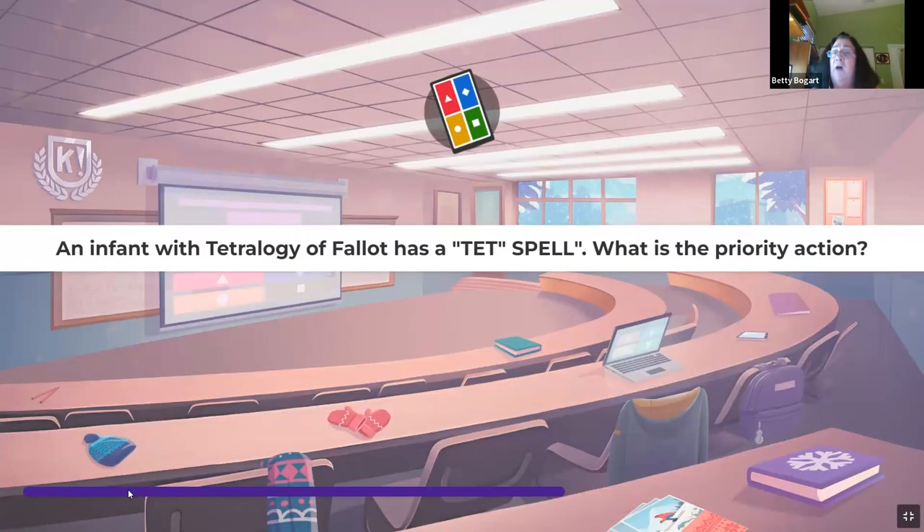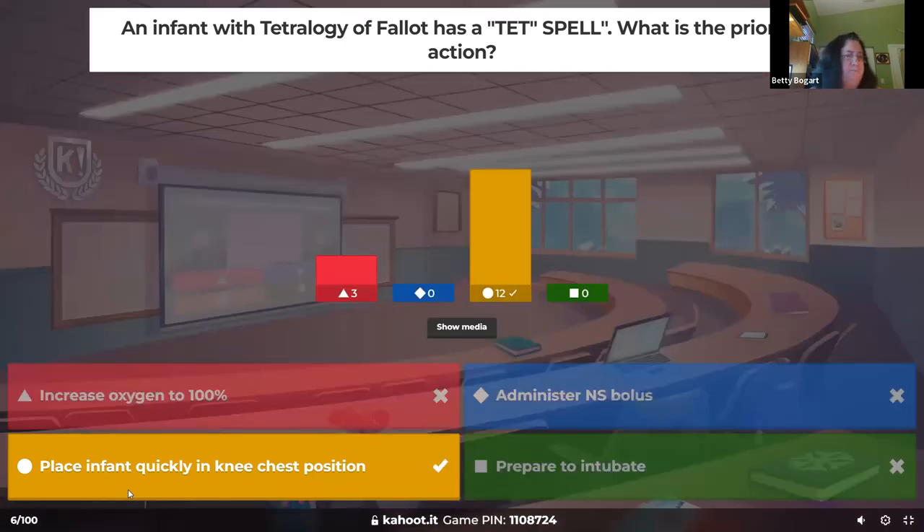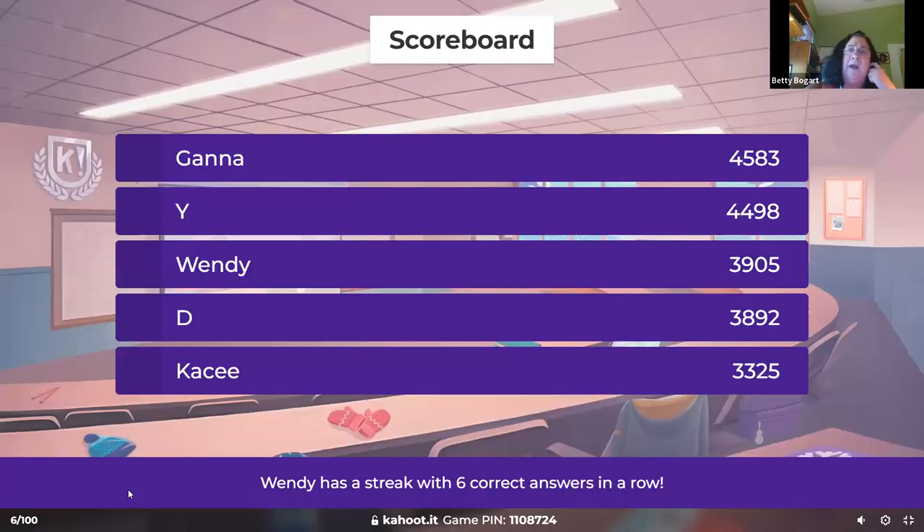An infant with Tetralogy of Fallot has a Tet spell — the priority action is a knee-chest position. The child's O2 stats can drop rapidly and they turn blue, purple, gray. It's a quick movement to the side, up top, or underneath — any way you can get it — because it changes pressures in the abdominal and chest cavity, releasing whatever was blocking the pulmonary artery, allowing blood to flow. These kids do great.